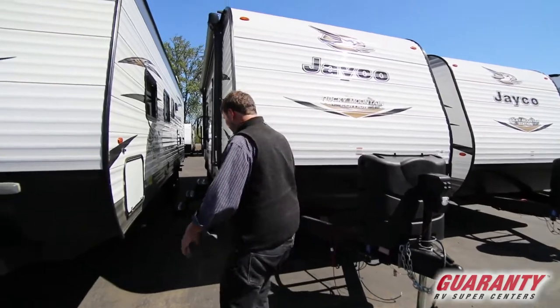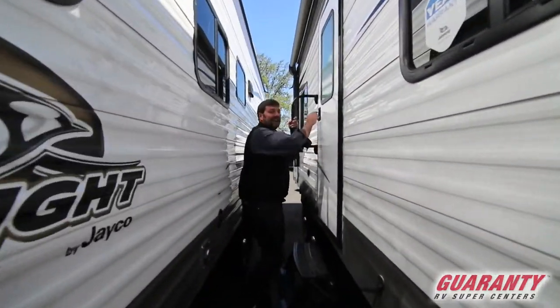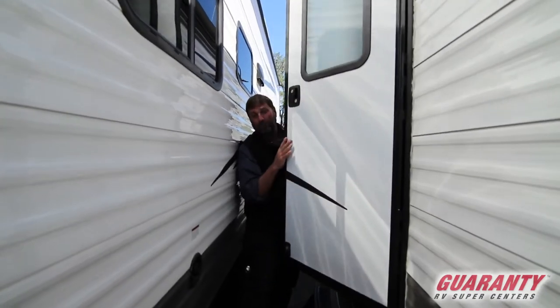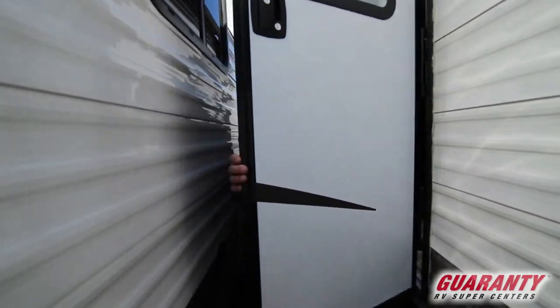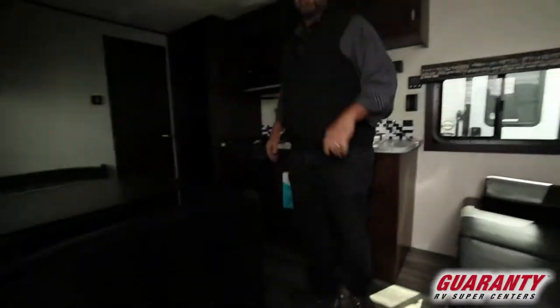Now it's nice to see that you have a good grab handle here. Come on in. The thing about this floor plan that I love is it's not too big, and yet it has a couch, a dinette, a queen walk-around bed, a really nice bathroom, and a lot of storage.